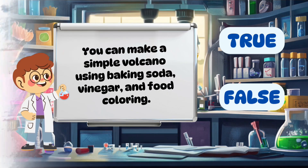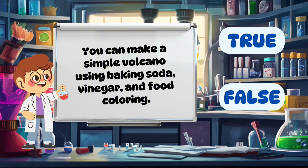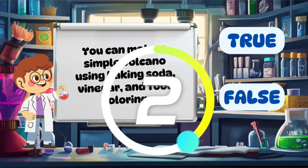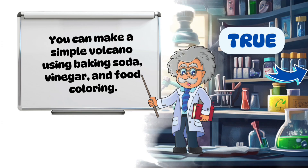You can make a simple volcano using baking soda, vinegar, and food coloring. True.